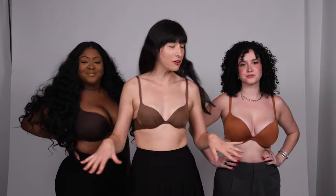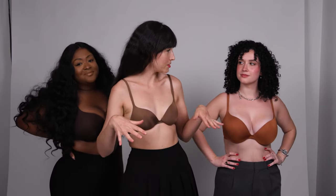Okay ladies, last thing. Skims claims that this bra is seamless, disappears under clothing, no quad boob. Shall we put that to the test?